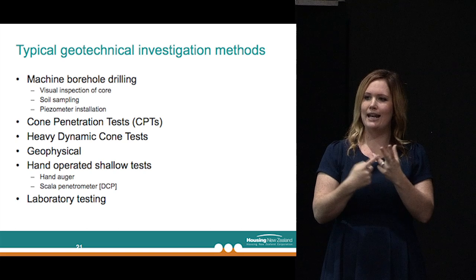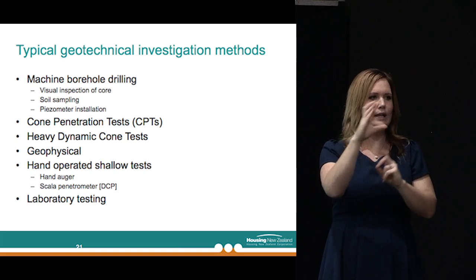EQC and a number of other organisations have done a heck of a lot of borehole drilling and CPTs around the city in the last two to two and a half years. Other techniques include hand augers, a scala penetrometer which we bang into the ground and count the blow counts — it tells us how strong or weak the ground is. We also use geophysical techniques where we put energy into the ground and record how that energy comes back to receivers sitting on the surface, and of course laboratory testing to understand grain sizes and material performance under different conditions.